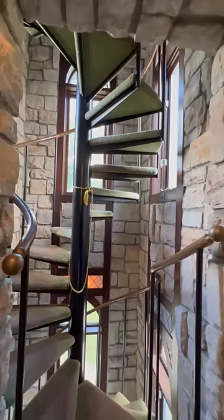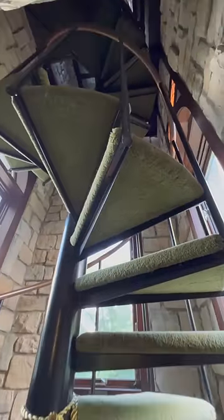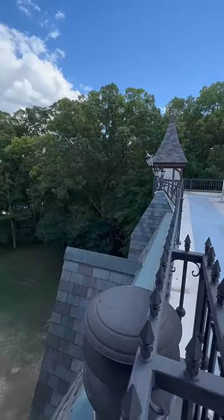Look at that. There's no handle. This goes up five stories onto the roof. Let's go up. Here's the door. Open it — takes you to the roof of the castle.